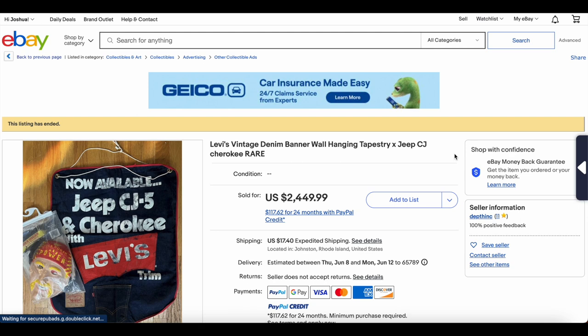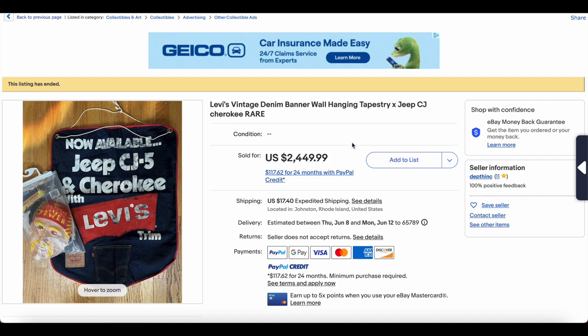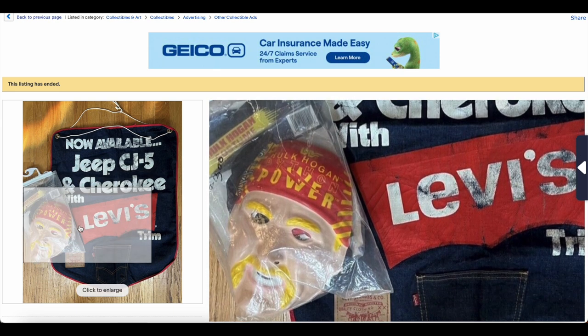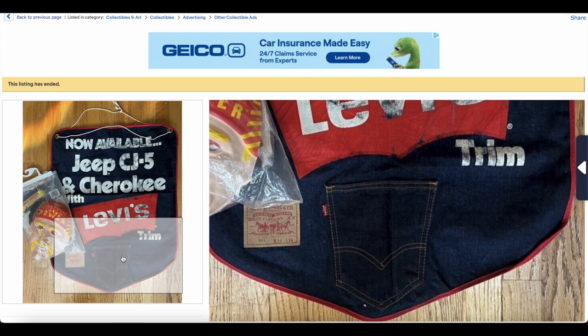Let's start the list with some honorable mentions. This first one is really cool — we have two honorable mentions, and this is the first. It's a Levi's denim banner wall hanging tapestry advertising the Jeep and Levi's collaboration, where you could have your Jeep trimmed entirely with Levi's denim. Looks like there's a Hulk Hogan mask there — not sure why, but look at this thing. That is super sick.